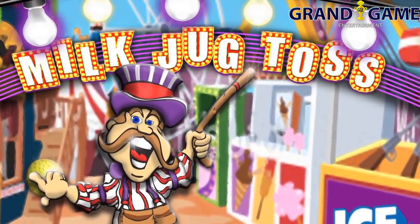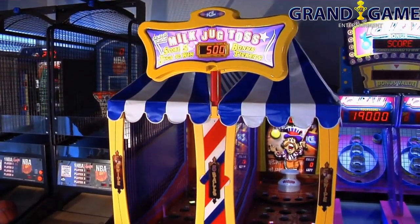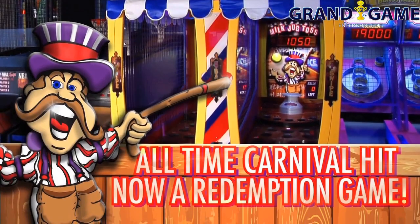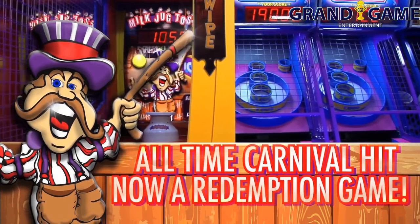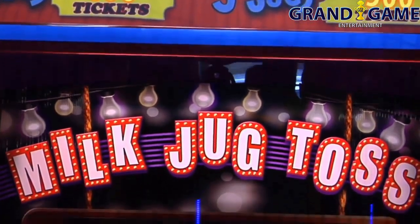You look like a player. Step right up and toss a ball. The all-time carnival hit is now a skill redemption game and is quickly grabbing operators' attention with the incredible earnings. Since its debut, Milk Jug Toss has been an immediate global sensation.